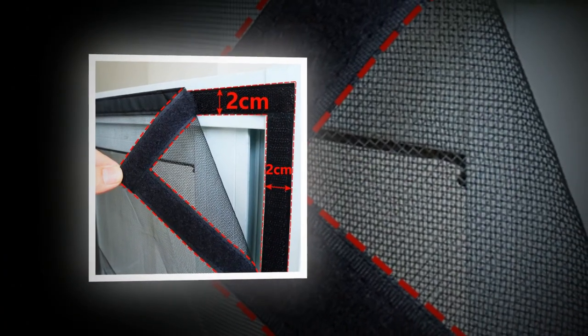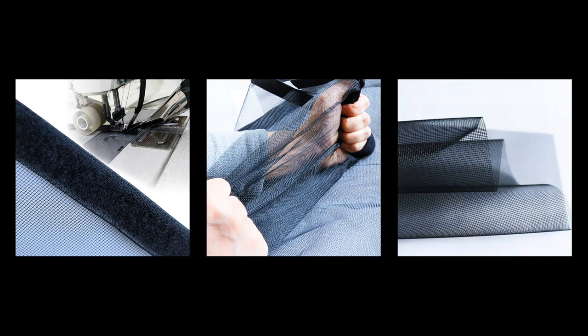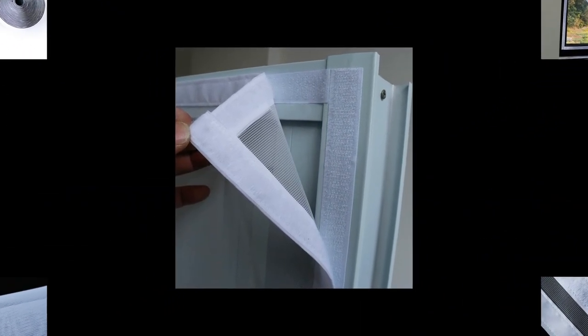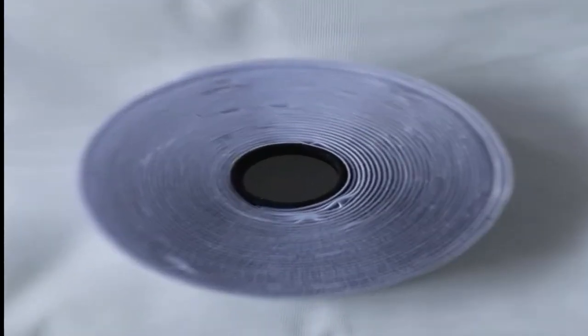These nets are made of a fine mesh fabric designed to keep out even the tiniest bugs, including mosquitoes and gnats. Installing Mosquito Nets over windows not only keeps your kitchen and pantry free from insects, but it can also provide a healthier living space by reducing exposure to insect-borne illnesses. Protecting yourself from pests shouldn't just be limited to pantry items — it's also important to consider protection against disease-carrying insects like mosquitoes.